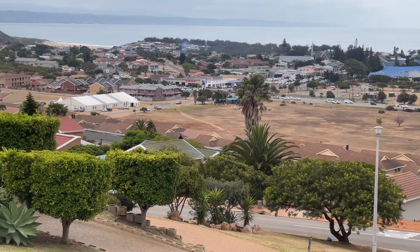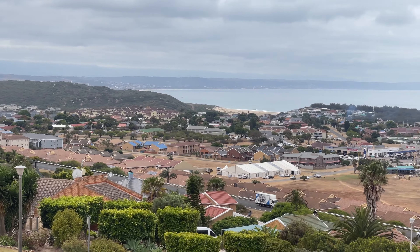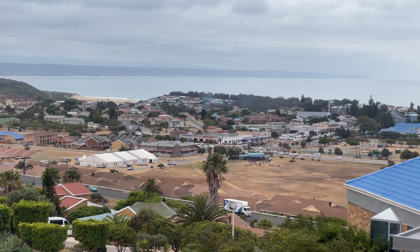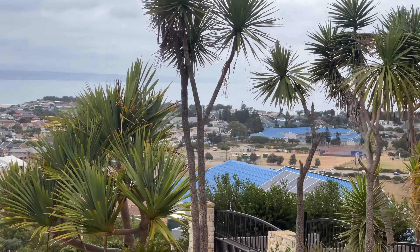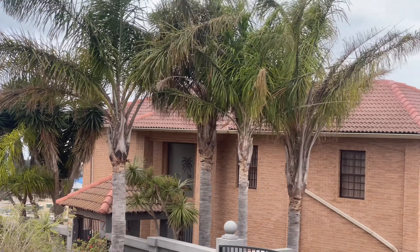Your typical owner there is definitely either a settled family or retirees, I would say, even though these are very big houses. Those stands are usually around at least a thousand square meters, and because of the lay of the land, they usually are double storey houses.